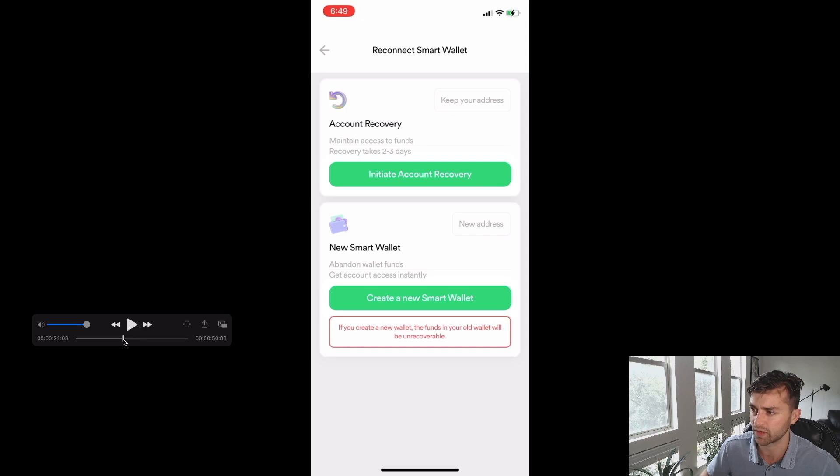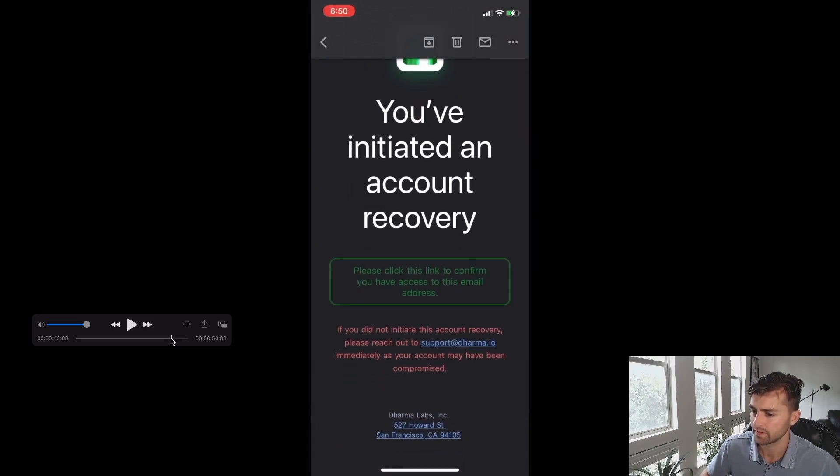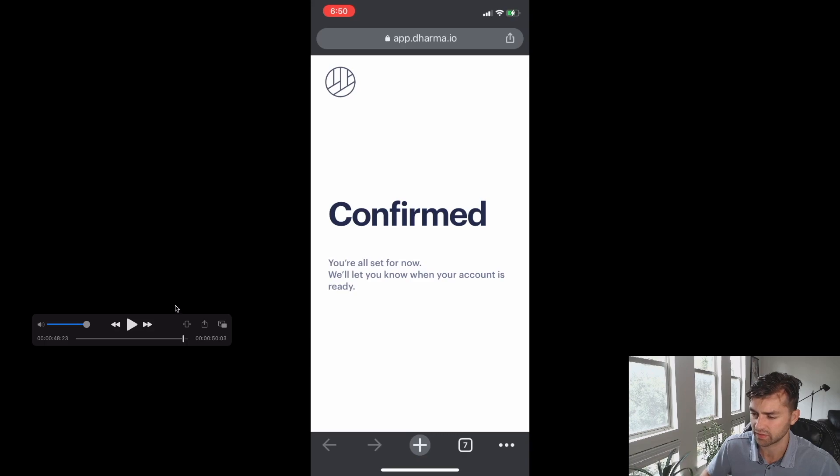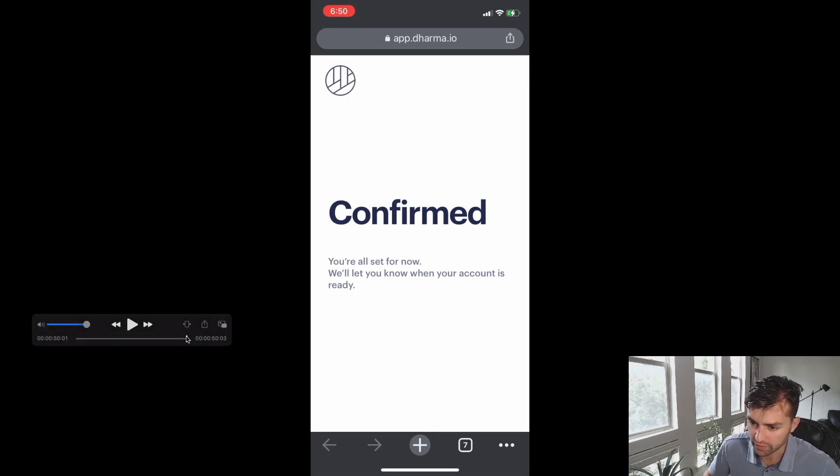Dharma gives you more of a guarantee. I can start account recovery here to maintain access to funds. Recovery takes two to three days. It asks me what happened, and I can say something like I switched devices. It says 'we're on it, please check your email.' So I get essentially email verification — it confirms that I'm the right person to be initiating this recovery process — and now starts a two-to-three day security period where the Dharma Labs team reviews this and then gives me access to my funds. I can actually get back into my Dharma wallet during this time; I just can't move any crypto until the recovery process has been finalized.